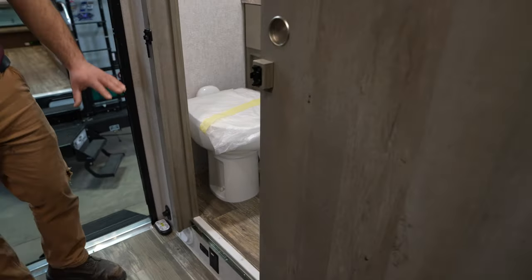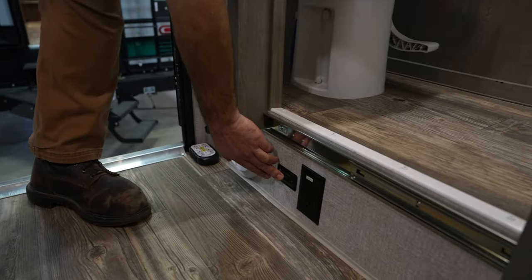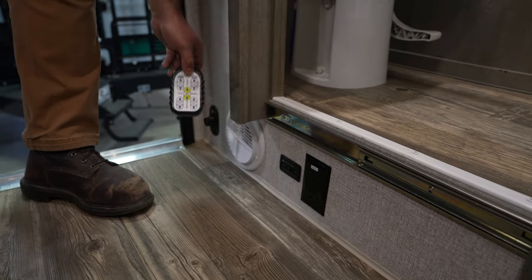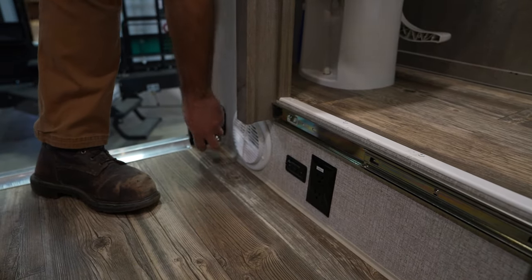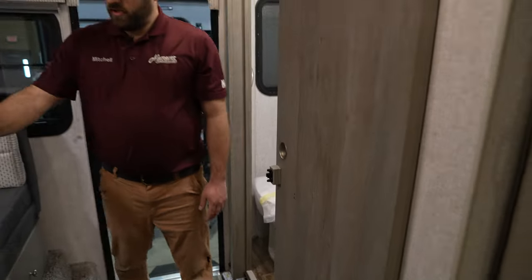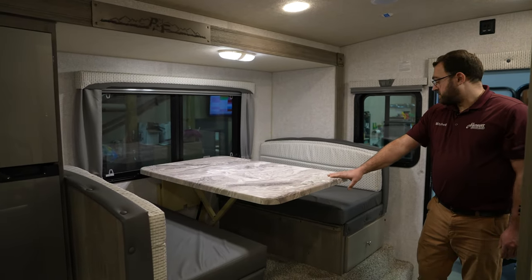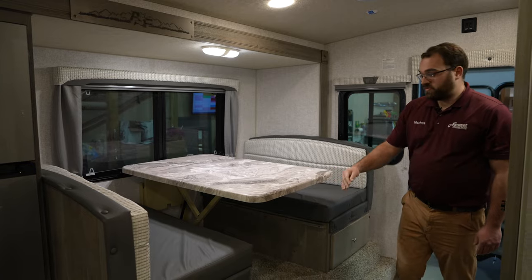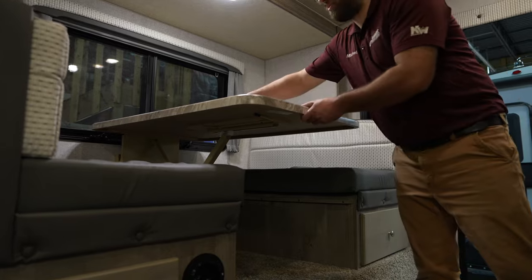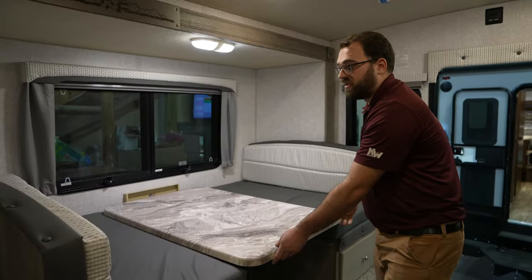When you first walk into the camper, down to the left you're going to have an entry light switch and the switch for your slide-out, which can again be operated off of the remote for your RICO Titan jacks. On the right as you walk in, you're going to have your dinette seating. This folds down into additional sleeping — there's a lever underneath that you flip out of the way, the whole table pushes down, you pull your cushions out of the way, and that folds down into a bed.